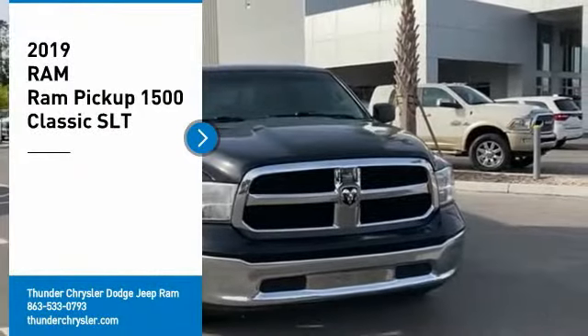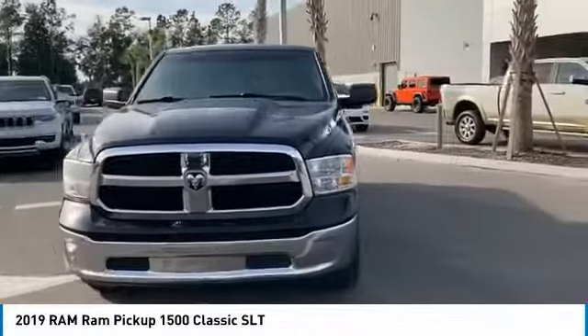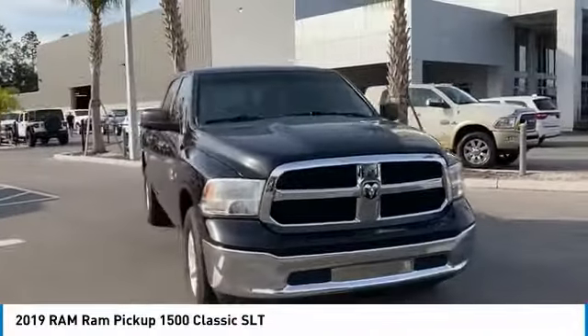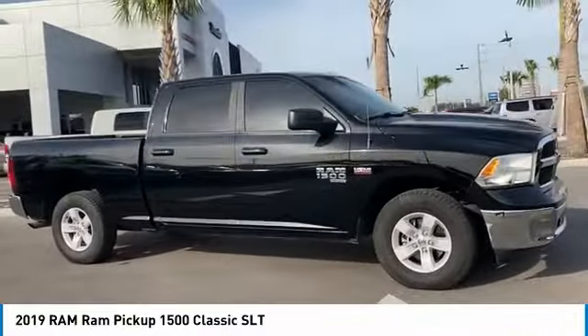You'll love this vehicle. It's a vehicle you'll want to take home. Call today and get in touch with the dealer directly and be the first person to open the vehicle's door today. Here are some of this vehicle's great options.